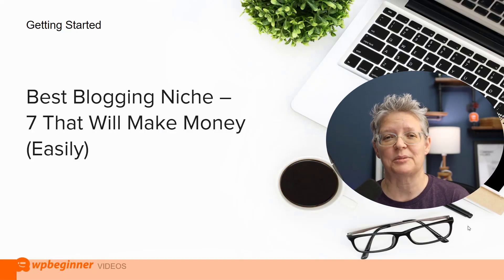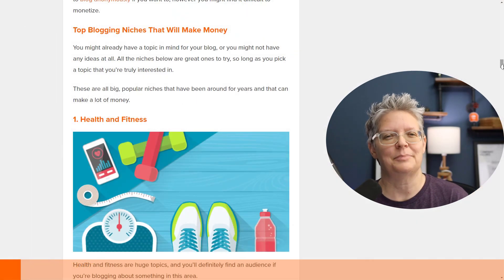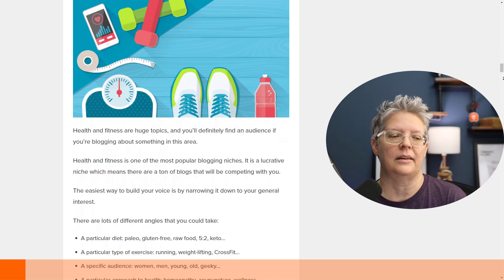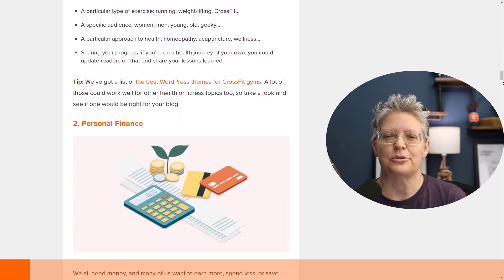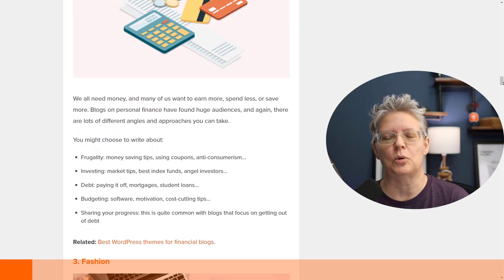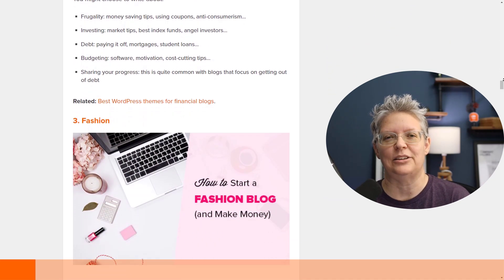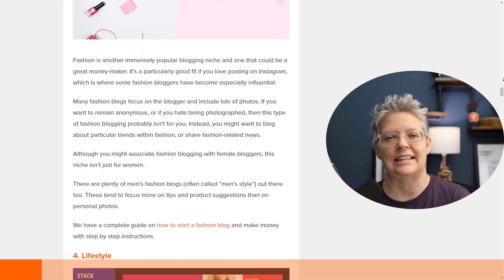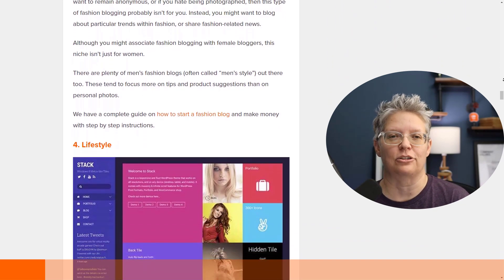First, when getting started, a lot of times people just don't know what to even start blogging about. We have a tutorial on the best blogging niches you can get into, and we showcase seven of them that will make you money easily. A lot of times it really boils down to what you're interested in and what you can share that you already know about.